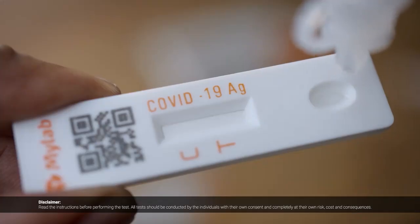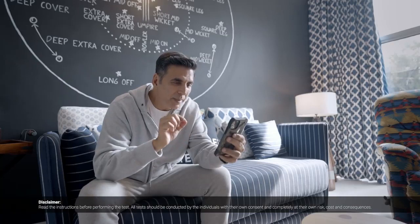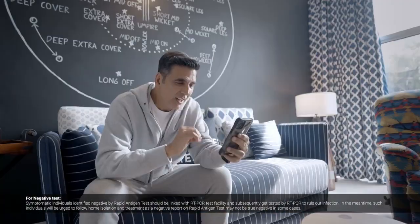Now take the test card and put it in the swab. We will wait for 20 minutes. And if one line comes, it means negative. If two lines come, it means you are positive.